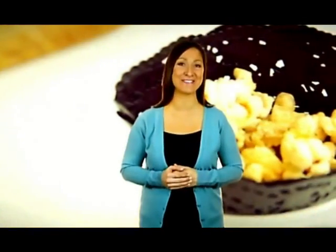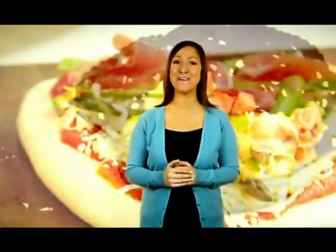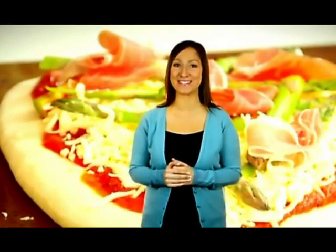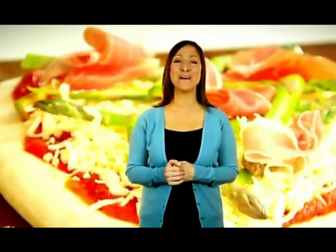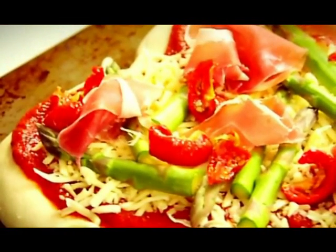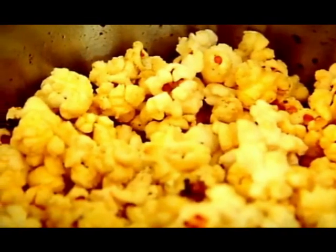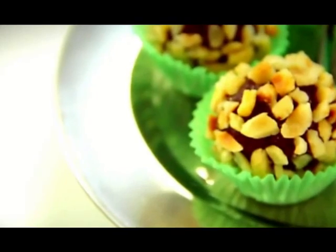Sometimes we like nothing better than curling up on the sofa for a cosy night in front of the television. Rather than ordering a takeaway, impress your other half with some tempting tasty treats that are easy to make and perfect for sharing from the comfort of your own living room. Food writer and TV cook Joe Pratt will show you how to create a gourmet style pizza with a romantic twist, spiced up popcorn and indulgent chocolate nut truffles.